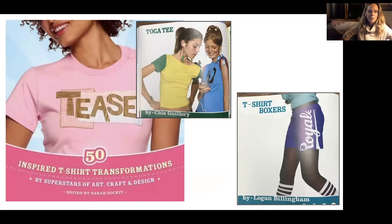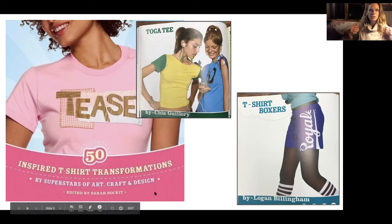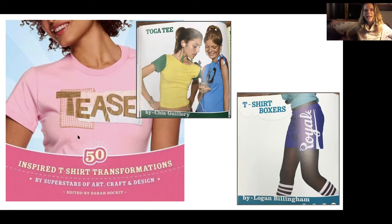As I was running out the door today, I found this book. My friend Meg gave it to me and I thought it was worth sharing. It's called Tease and it's 50 Inspired T-Shirt Transformations. Some really cool things I hadn't seen — boxer shorts made out of t-shirts, groovy football jersey-style shirts with asymmetrical sleeves, pillow covers, bags. If you type 'upcycle t-shirt' online, you just go down a rabbit hole. There's a lot of information out there.